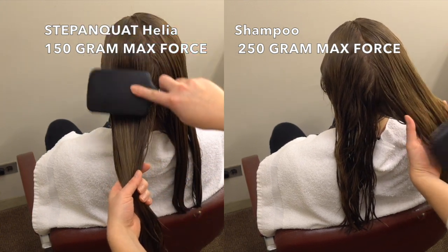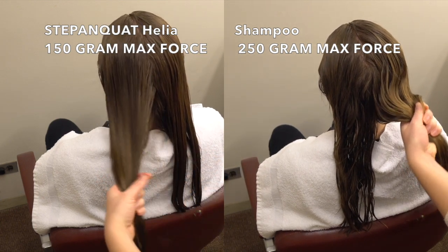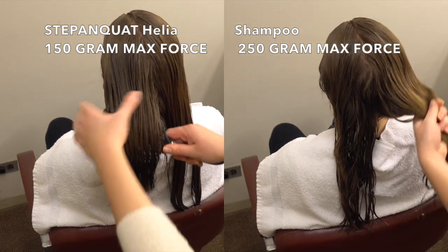Now that the hair is free of tangles, a comb will again be pulled through each side. The side that was only treated with shampoo requires much more force to comb through, while the side treated with conditioner containing Stepanquat Helia is much easier to comb.